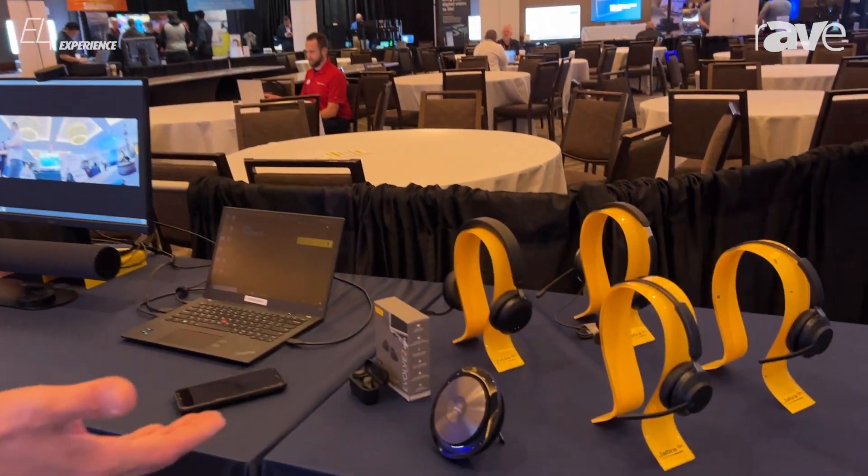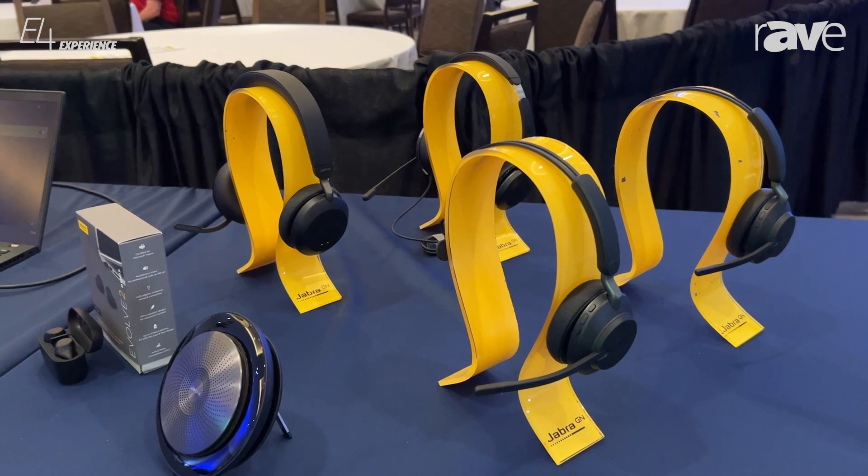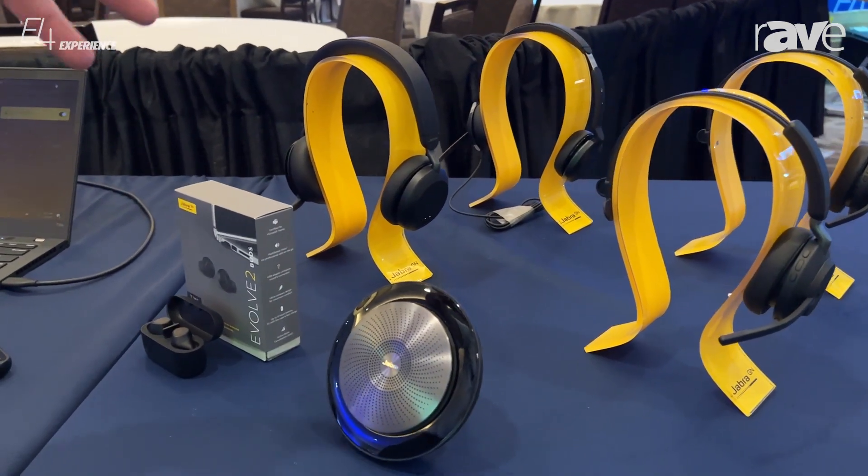Over here we have our Evolve series line of headsets. We have a couple different products out here, just to highlight the single ear and dual ear capabilities.